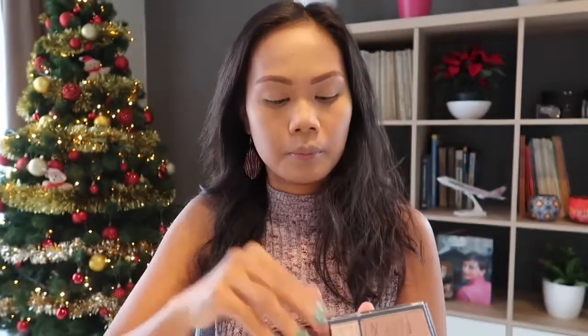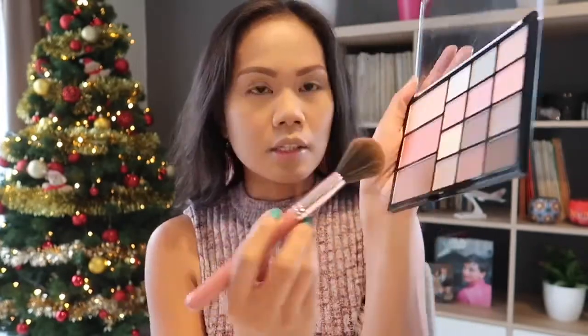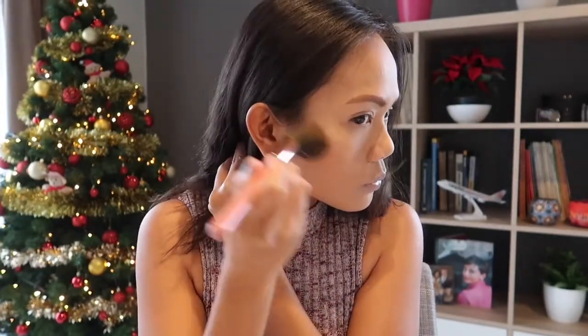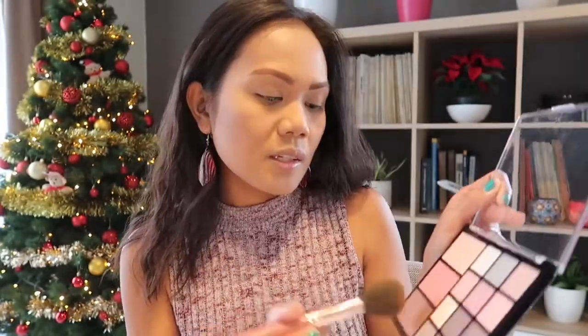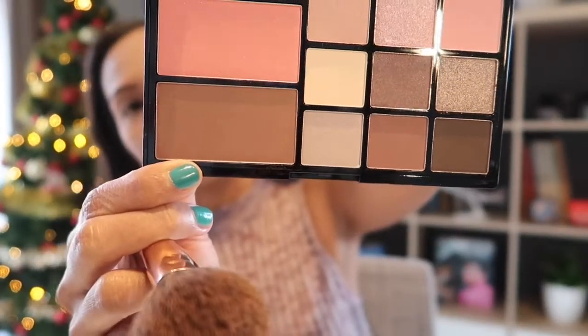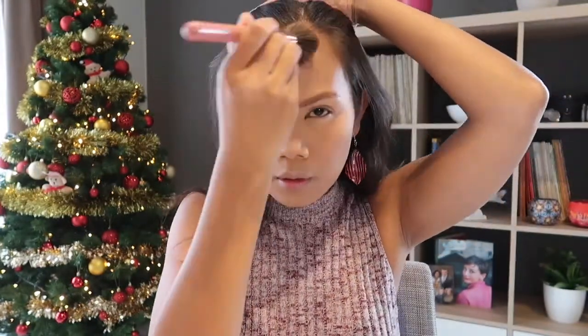As you can see my face looks really pale, so we're going to start with face makeup. They don't have a contour powder, so we're not going to contour today — we're just going to bronze the face. I'll tap it gently. It's not that pigmented, so we'll build up until we get the color we want. There are specks of glitter in this bronzer — I don't know if you can see that on camera.